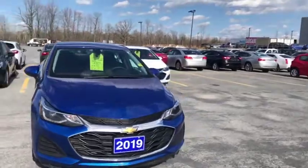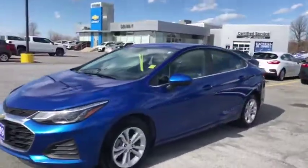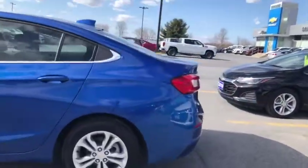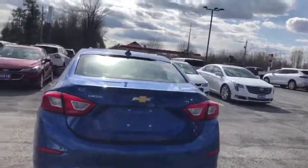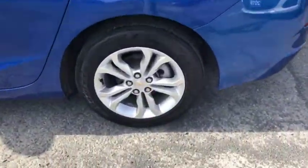Hey everyone, we're at Seaway GM on the pre-owned lot to show you this awesome 2019 Chevy Cruze. The vehicle's in great condition. You've got those nice factory rims with the Chevy emblem embedded in them. It is the LT edition, so you get tons of bells and whistles. Look at that color — it's really going to shine when you get it out of the dealership.